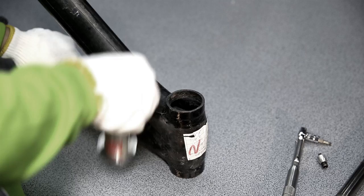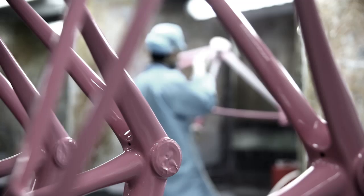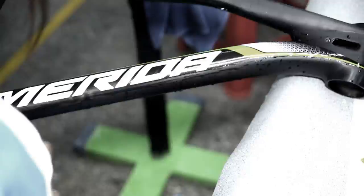A perfect finish needs considerable treatment starting from the base. The paint work on a Merida carbon frame is very elaborate and time consuming. For two color paint jobs, up to three hours are needed for masking, the application of different paint coating layers, graphics, and a clear coat.